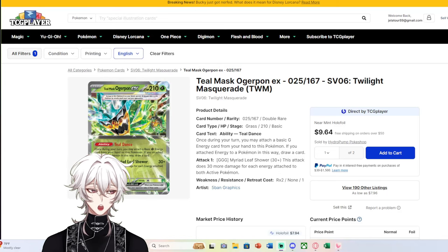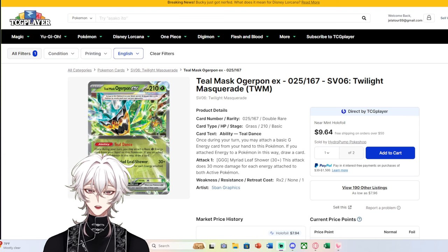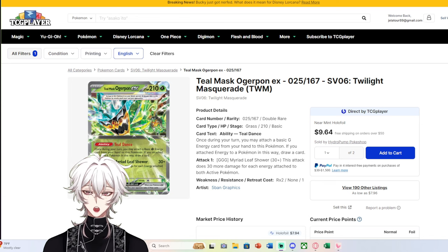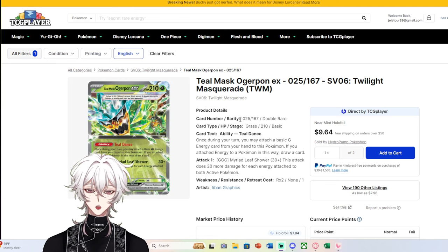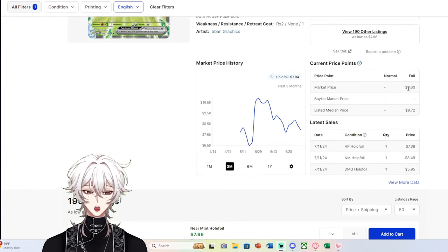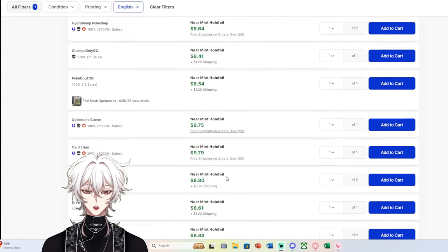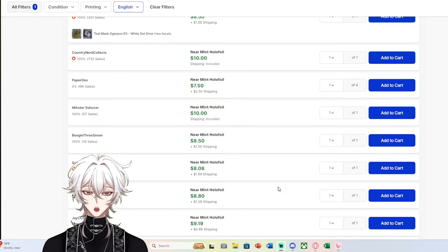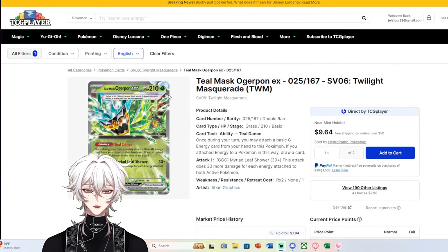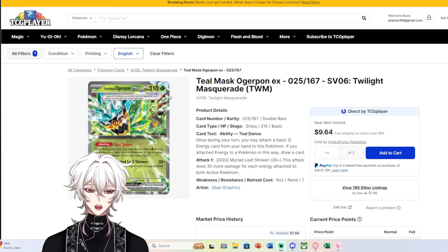Today I want to do a different type of video where I want to talk about why some rare Pokémon cards tend to have what you'd technically call bulk pricing. We see something like Teal Mask Ogerpon EX, a regular double rare from Twilight Masquerade, with a current market value of about $8.60. Listings range from $8 to $10 on the front page, and once you go to the next page, you're already above the $10 mark.